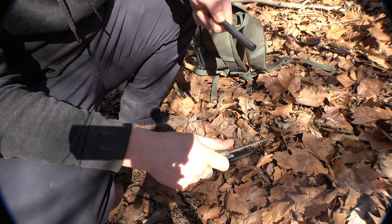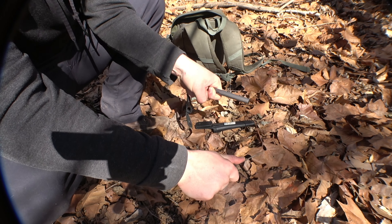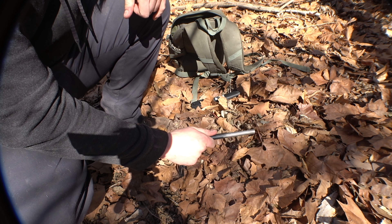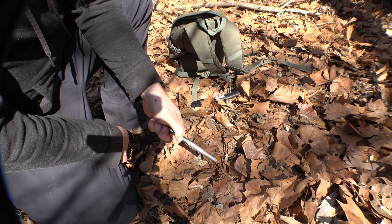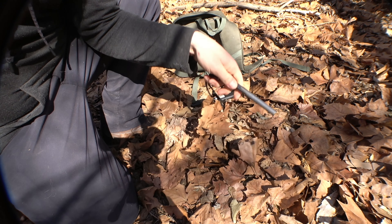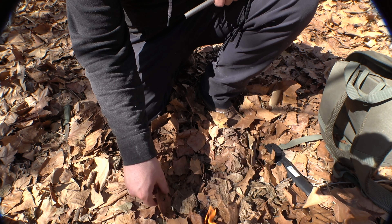Most people believe taking a knife and a ferro rod and making sparks is the best way to make a fire. I'm here to tell you that is completely wrong — everybody who has ever taught you to use one of these is likely wrong too. All you need is the ferro rod itself. You just smack it on the ground really hard — a couple more times and I should have flame. We're starting to get smoke here. Keep hitting it and there we go — we have fire! Look at that!